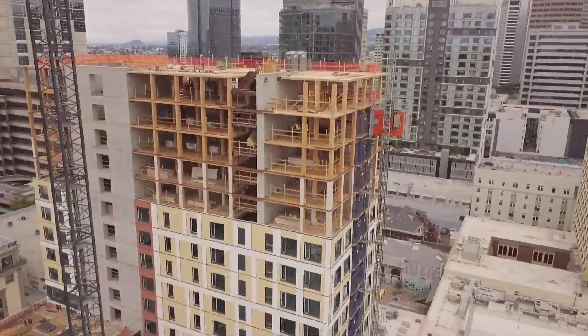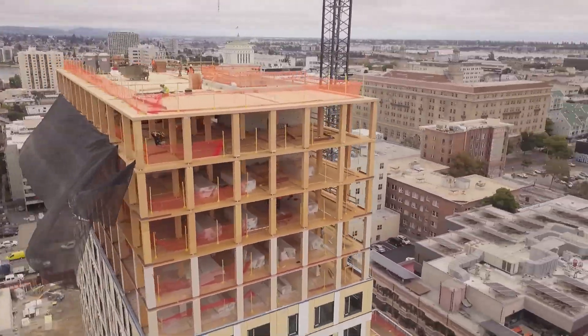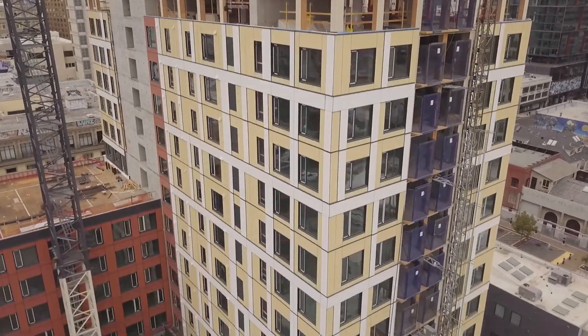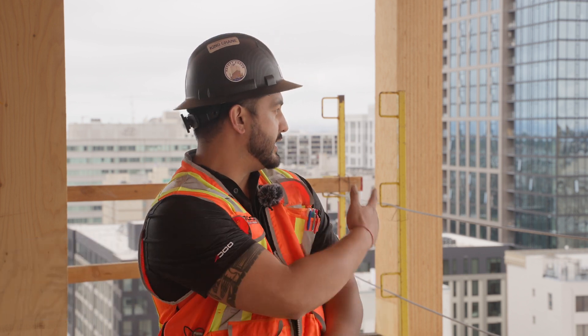We're located right now in Oakland, California. The project name is 1510 Webster. It's actually the largest mass timber building on the west coast right now. It's a different type of construction that a lot of people are used to — there's no concrete. It's all mass timber, and as you can see, these columns and the ceilings are made out of laminated plywood.